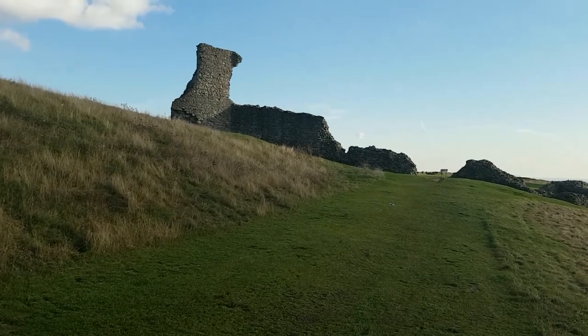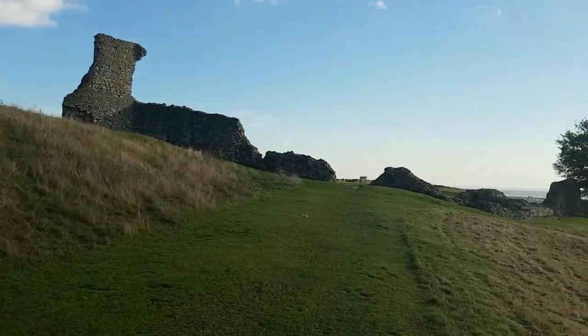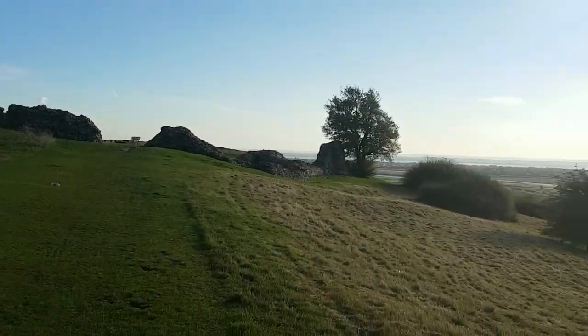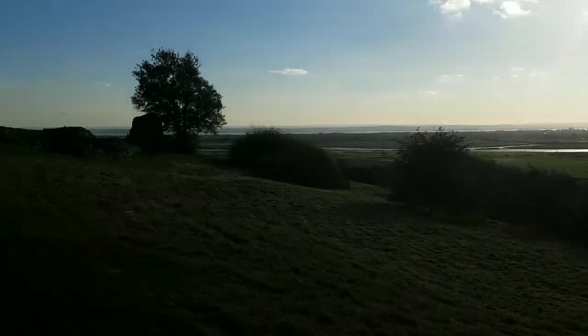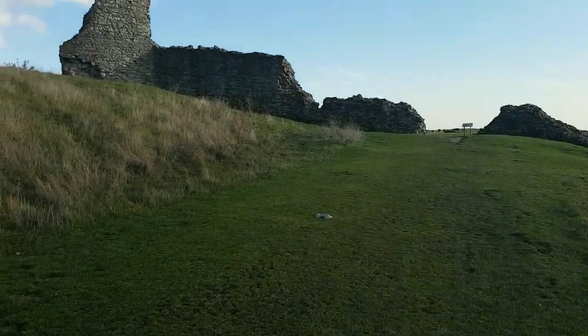They've repurposed all the stone here and moved it to build another castle. But that's pretty cool — look at the view, unbelievable. Let's have a walk inside and check it out.